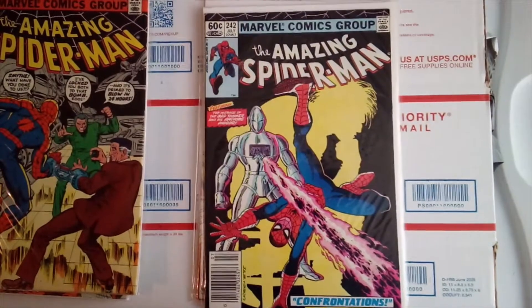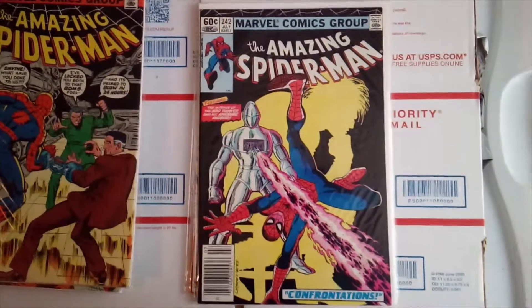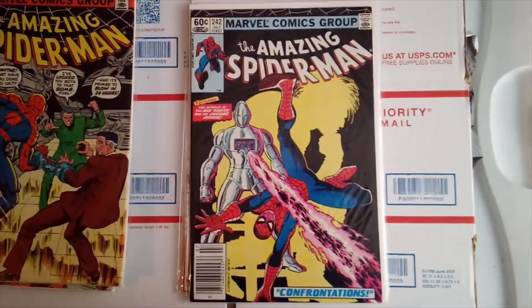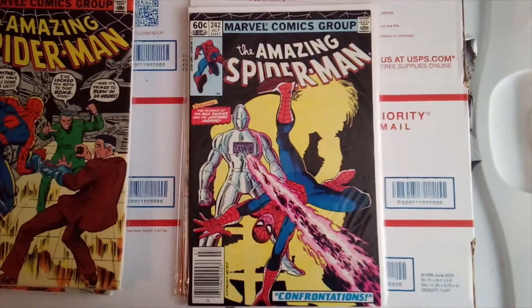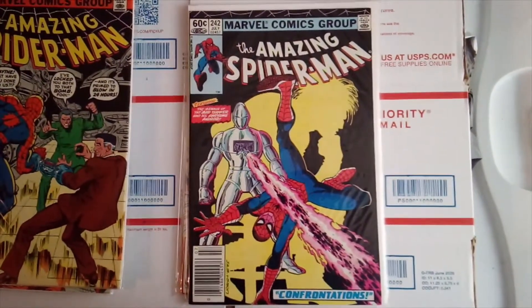Amazing Spider-Man 242 newsstand is in really high-end condition. I couldn't say exactly how high — I don't know if it would reach the nines or not — but it's really nice, really glossy, no spine ticks, and the corners are nice.